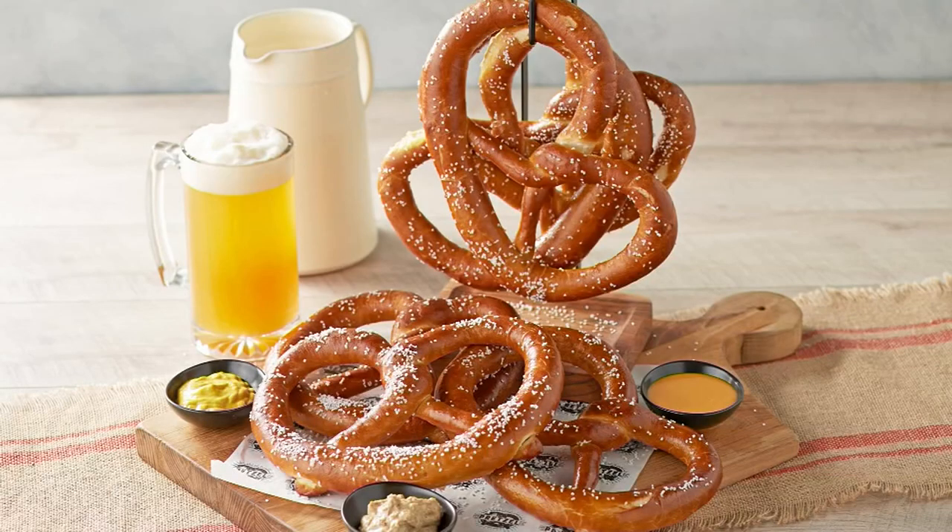She loves the pretzels from the pretzel company. How much would you spend to get one large fresh-made pretzel with a little thing of cheese? You're probably close to a $10 bill. This is going to give you eight of these big ones for $28.60 — that's a great value. This breaks down into five monthly payments of $5.72.